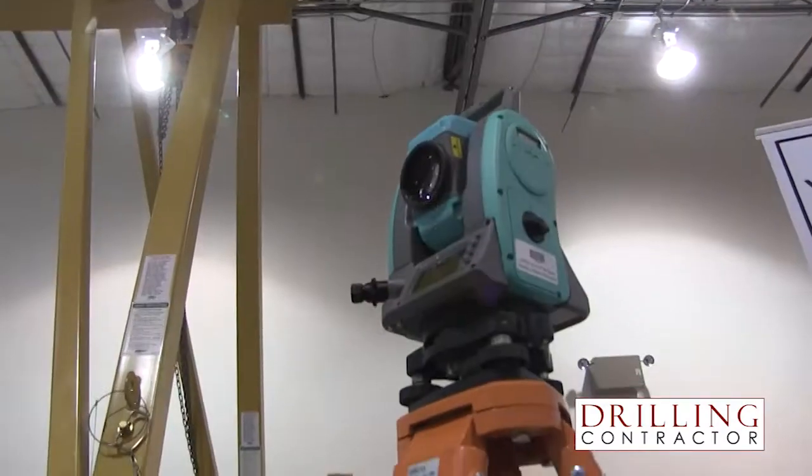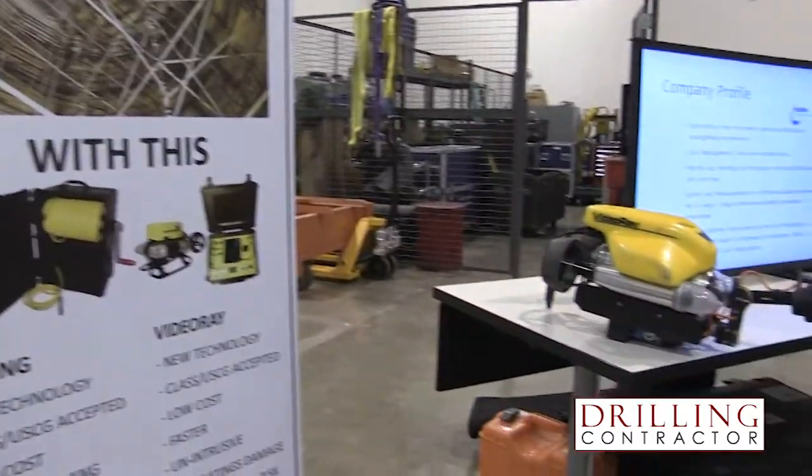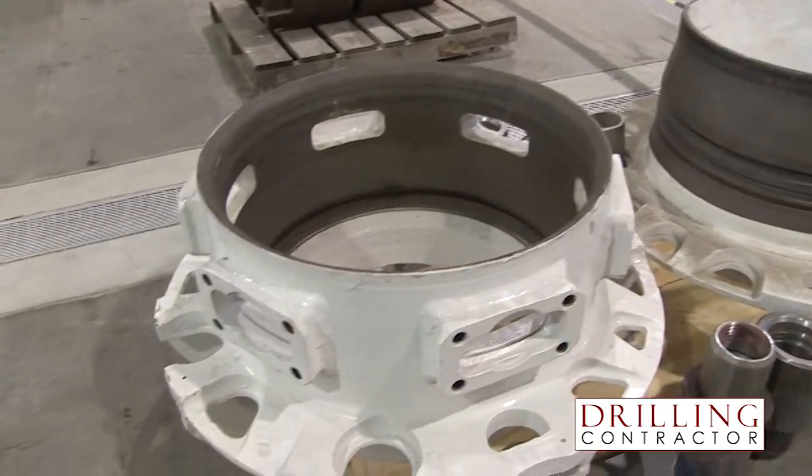As a closing statement: as our clients work on further improving their business operations, we are convinced that we can play a very important role, and that technology innovation should not be seen as a barrier but as a catalyst for further improving the oil and gas sector.